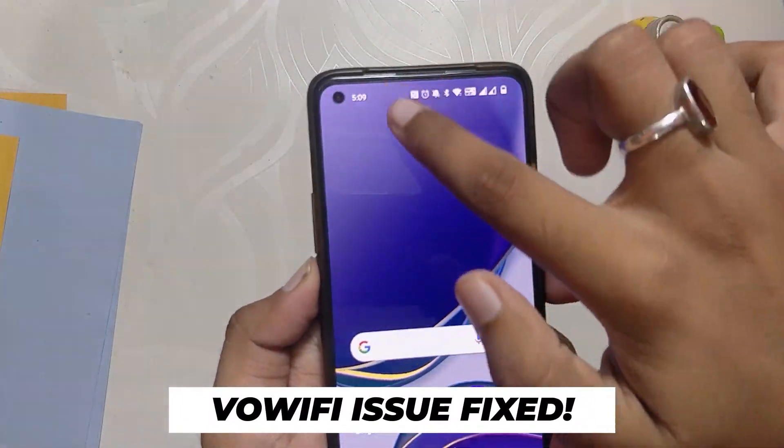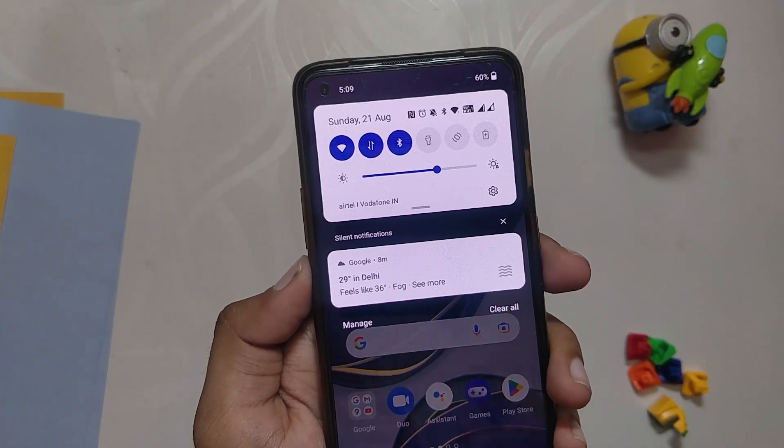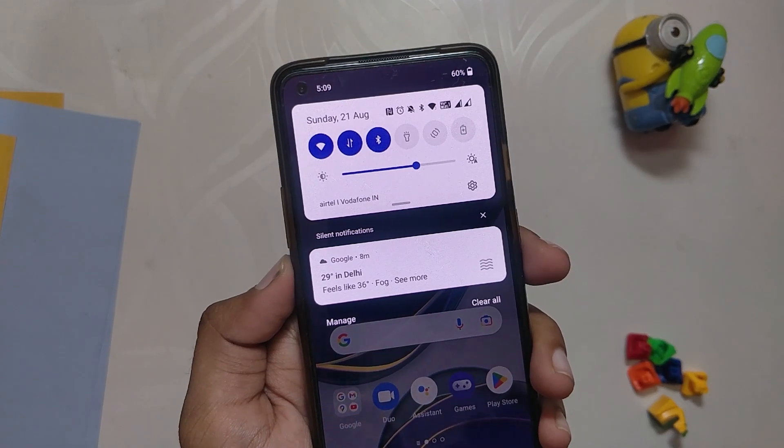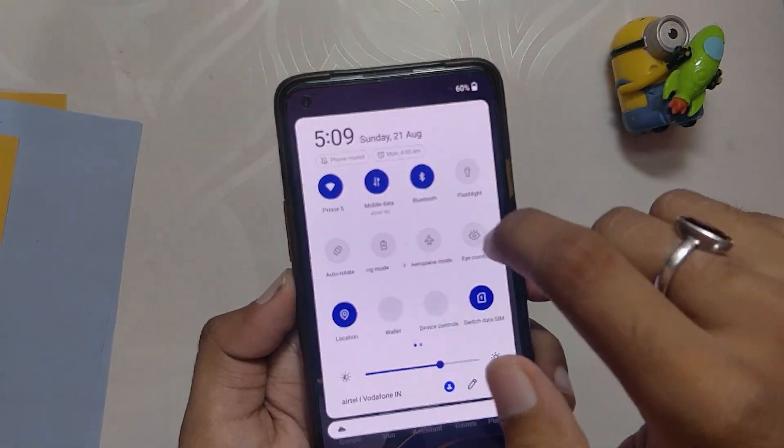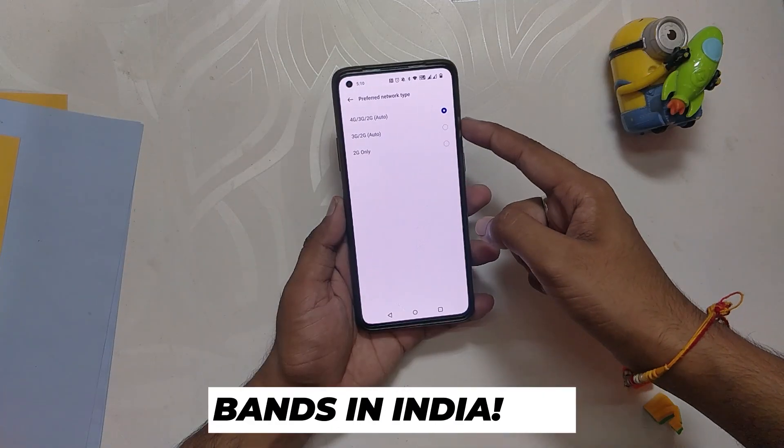Moving on, some users reported that VoWi-Fi calling was not properly working, and even I myself noticed in the previous builds that the phone used to switch between VoWi-Fi and VoLTE a lot. But that now seems to be fixed and the call quality is also better now. I'll keep you updated with this one.